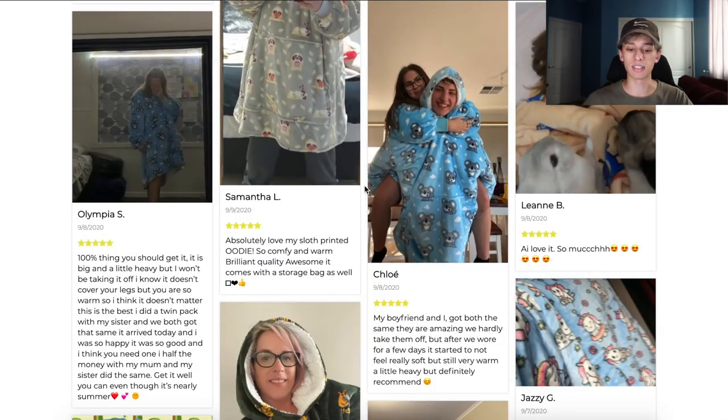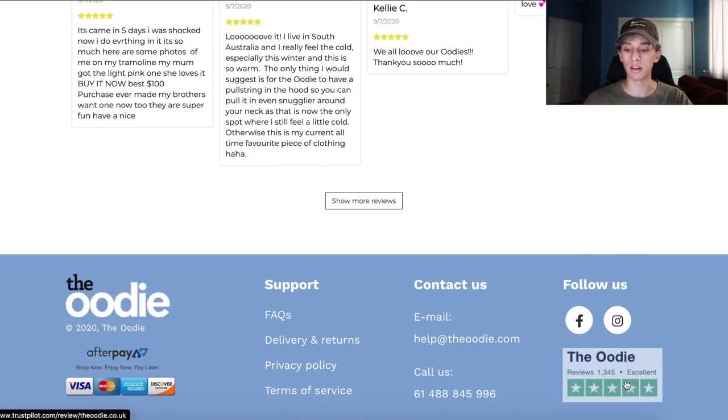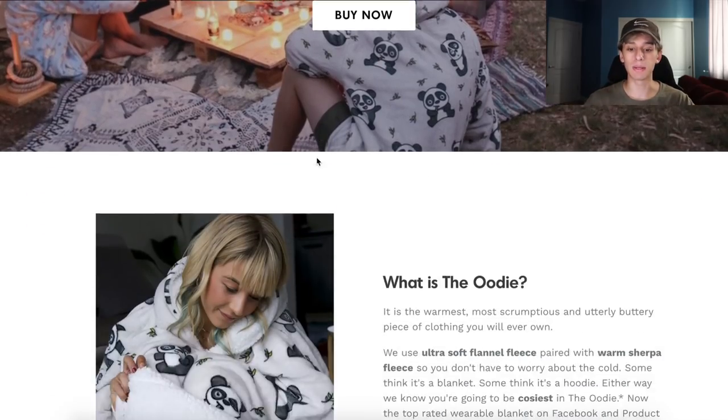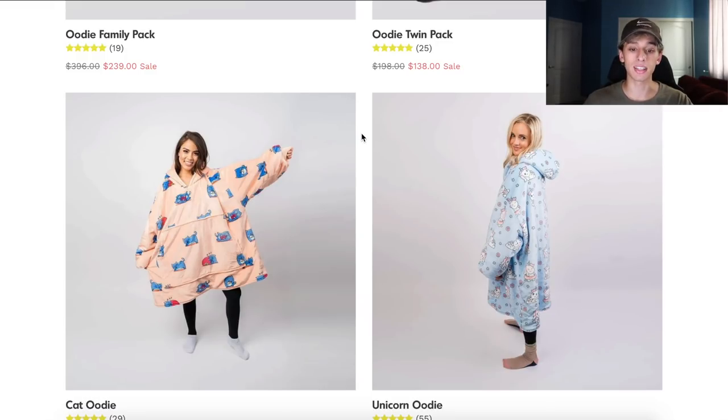When I go to Commerce Inspector, a Chrome extension, it shows that in August they got 300,000 plus website visits. For myself, I generate five to $10 per web visit. Even if they're on the low end at one to $2, that's still $300,000 to $600,000 monthly revenue, which is amazing for this product. It's very general, which is good to scale — that's probably why they're able to do such big numbers. I do suggest if you're looking into selling any product, these comfy products are going to sell really well during Q4, because a lot of people are still at home and winter is coming.